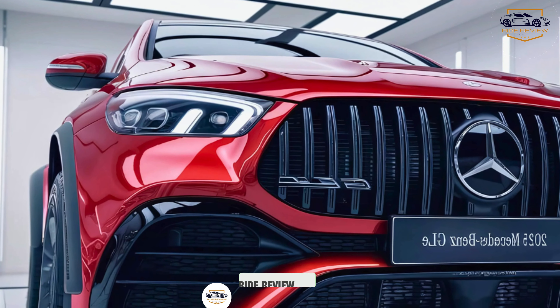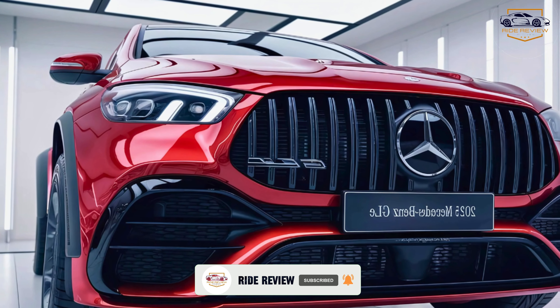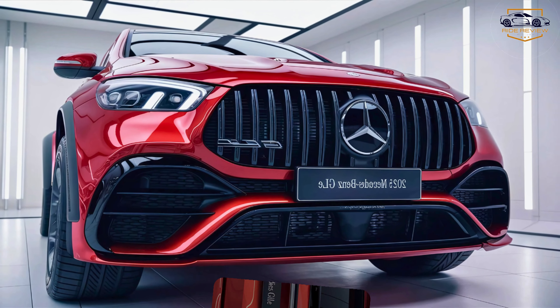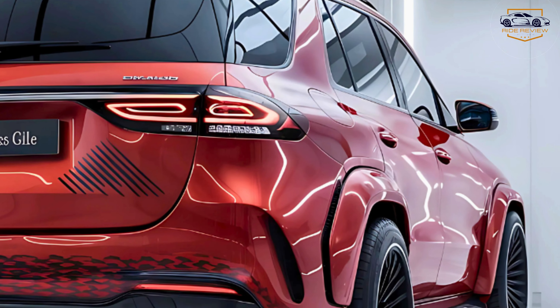Thank you for joining us in exploring the 2025 Mercedes-Benz GLE. Make sure to stay tuned tomorrow as we dive into another exciting update about this incredible SUV. There's always more to discover, so don't miss out!